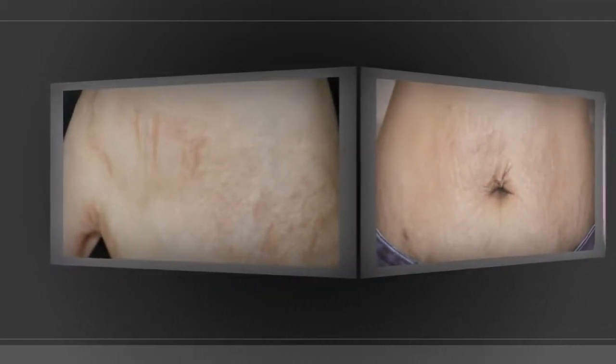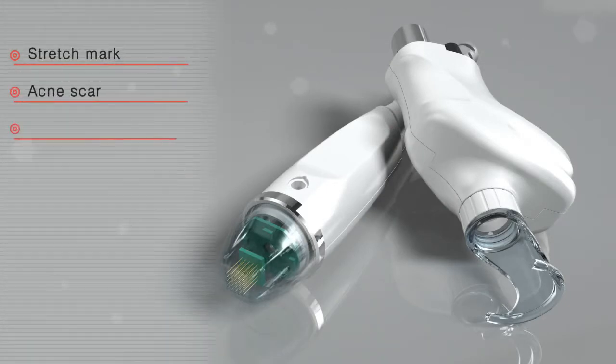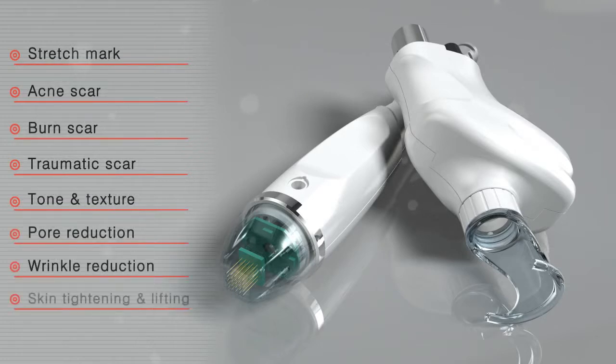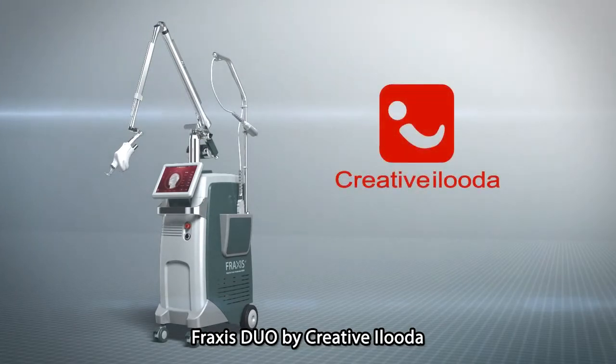By the synergy of the combination mode, Fraxis Duo treats various indications such as stretch marks, acne scars, burn scars, traumatic scars, tone and texture improvement, pore reduction, wrinkle reduction, skin tightening and lifting, and more. Fraxis Duo is the world's first RF microneedle and CO2 fractional laser multi-platform technology by Creative Iruda.